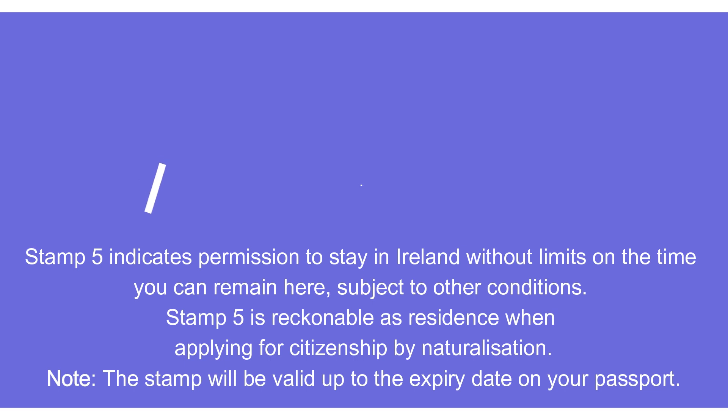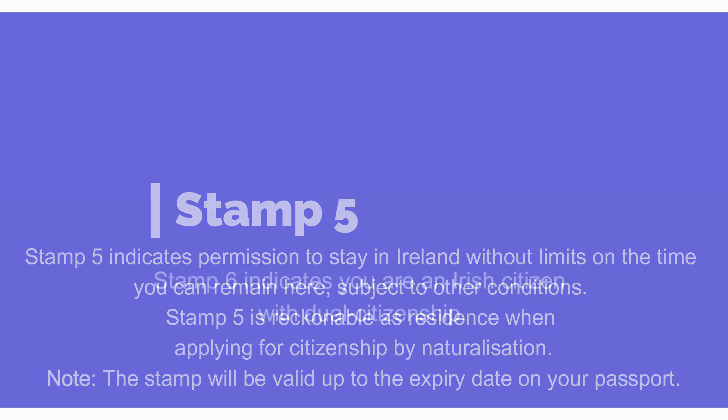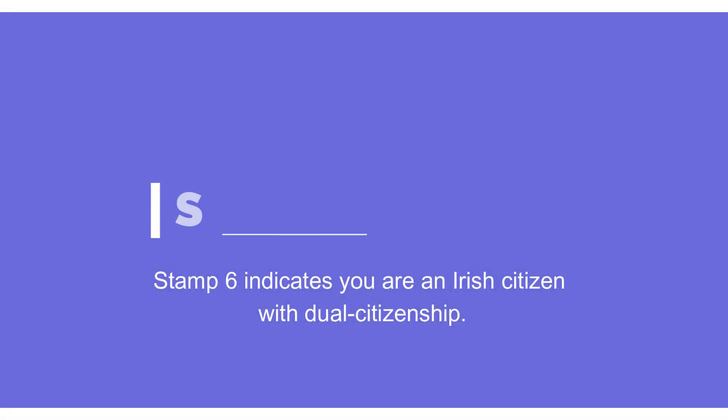Next is Stamp 5, which indicates that you have permission to stay in Ireland without limits on time. Note that this stamp is valid up to the expiry date on your passport. And the last one is Stamp 6, which indicates that you are finally an Irish citizen.